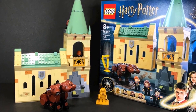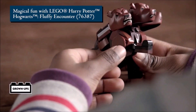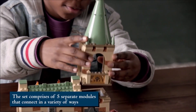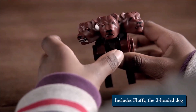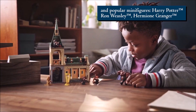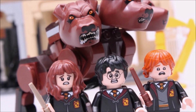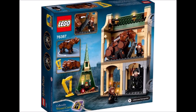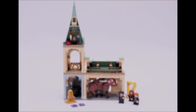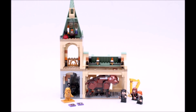At number two we have another modern set — set number 76387, Hogwarts Fluffy Encounter. I've already done an in-depth review on this set on why I think this is one of the worst LEGO Harry Potter sets ever made; I'll leave a link for that in the description below. For a brief summary, I really have a gripe with how we can't accurately display this set as a standalone. There are two configurations we are encouraged to try from LEGO: the first configuration leaves us no place to put the roof piece, which is meant to be a classroom. Then the second configuration puts Devil's Snare to the side instead of below the trap door, which just looks silly to me.